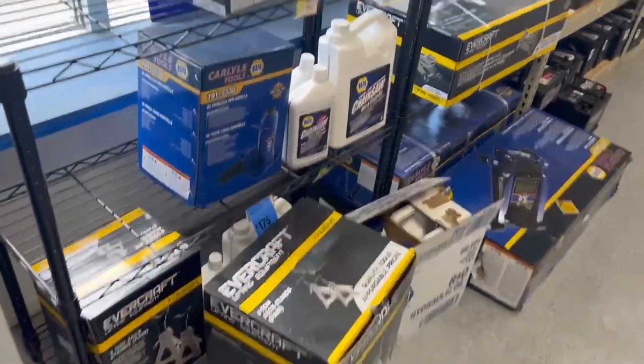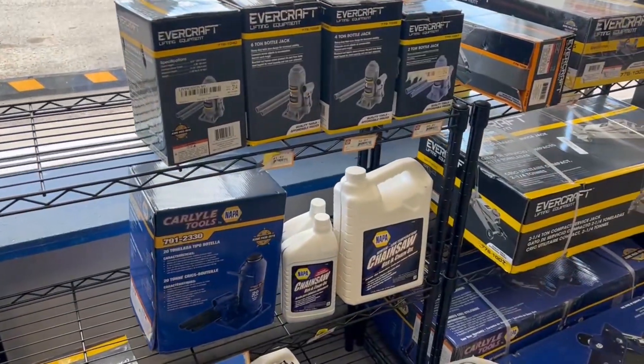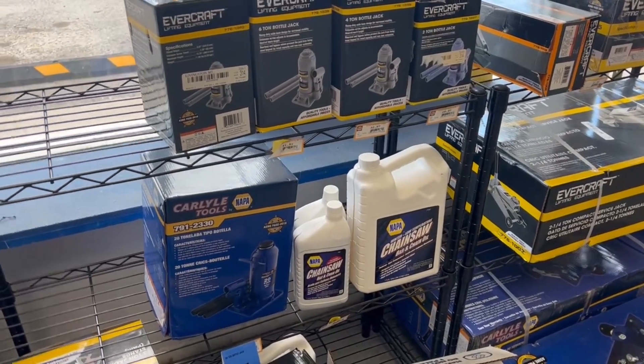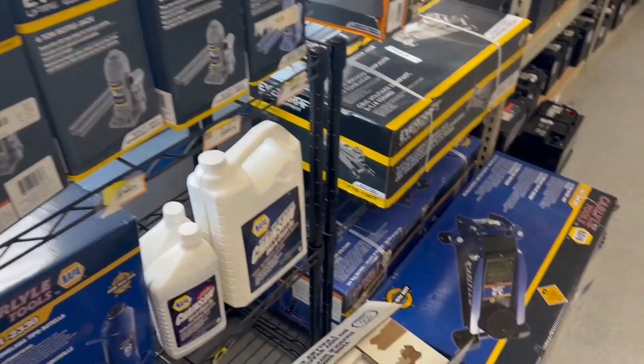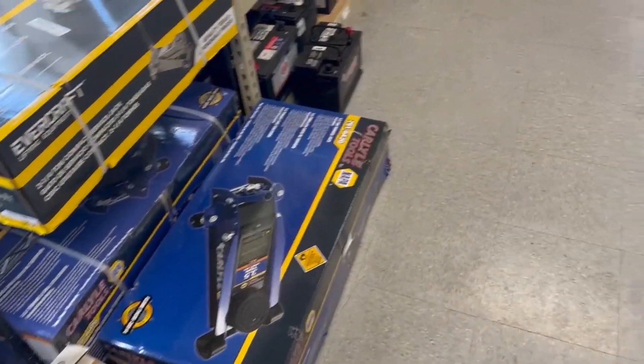Air hose. Let's see what else we got going on over here. Jacks, jacks. Thinking about switching to one of these for my truck. I want to get a bottle jack — maybe not this one specifically, but a bottle jack.